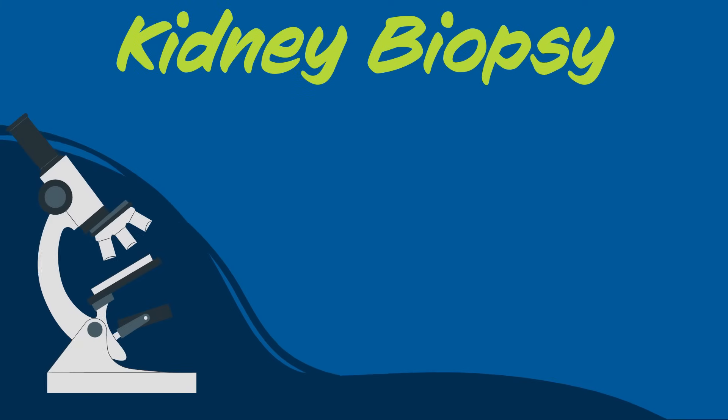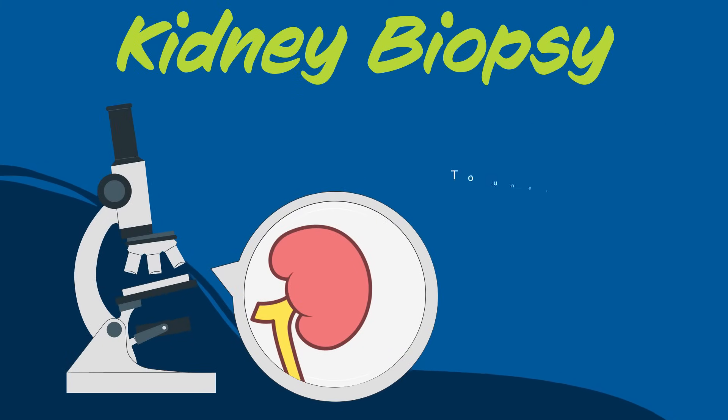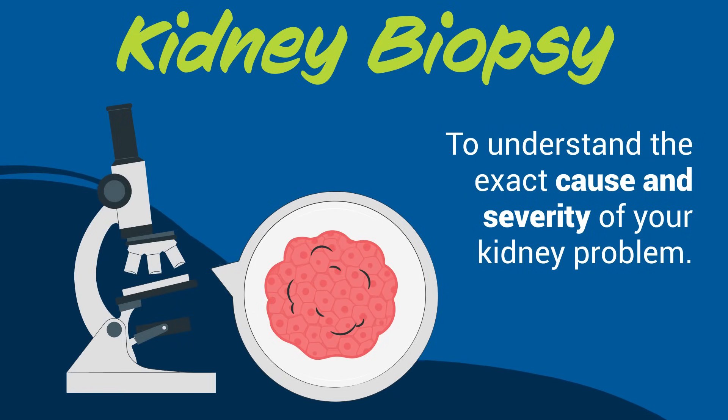A kidney biopsy involves taking a small piece of your kidney tissue and looking at it with a microscope to understand the exact cause and severity of your kidney problem.